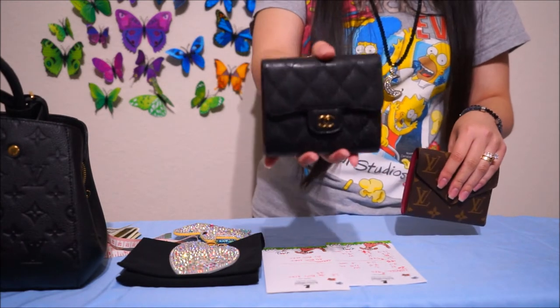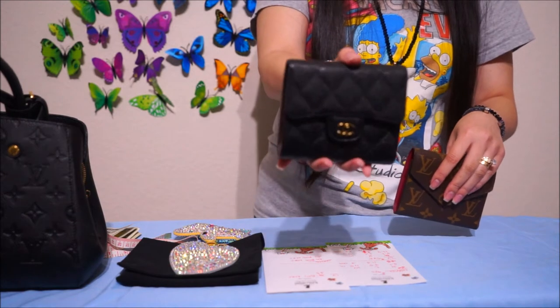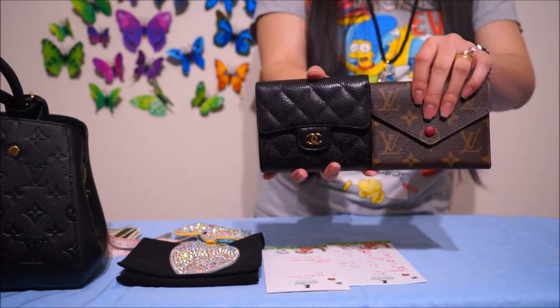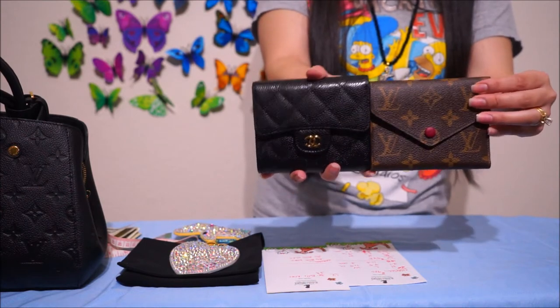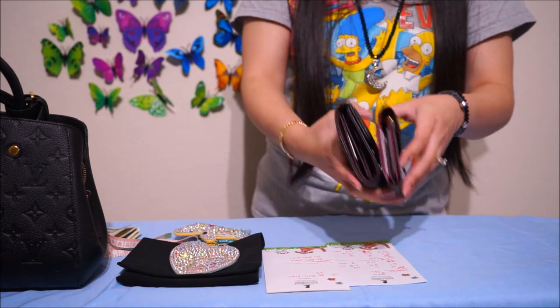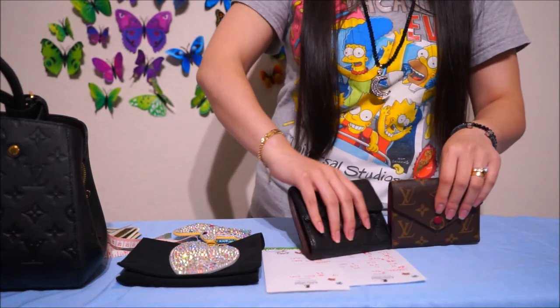And that's the difference — this is about $400 to $500 different in price. But they do serve the same purpose.